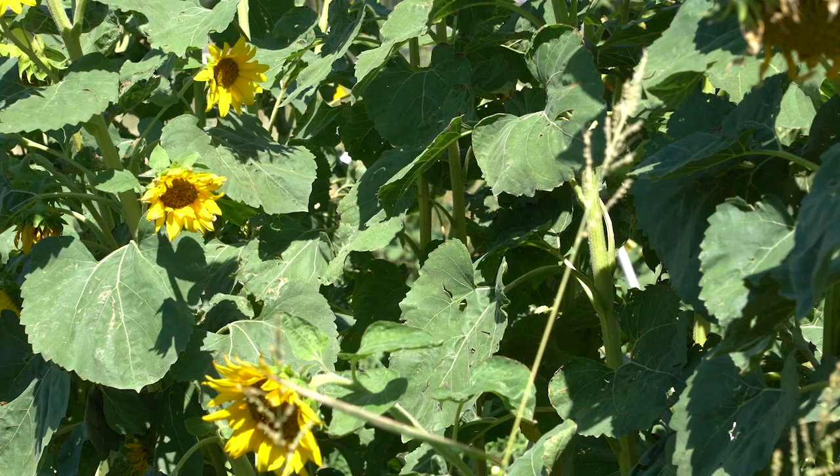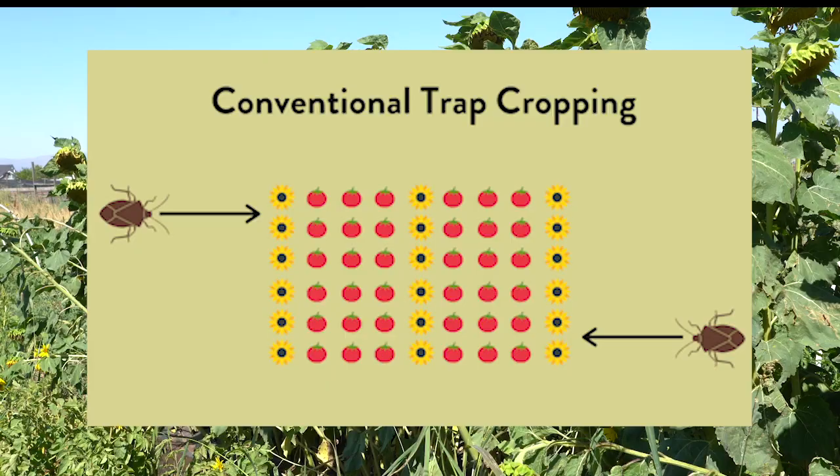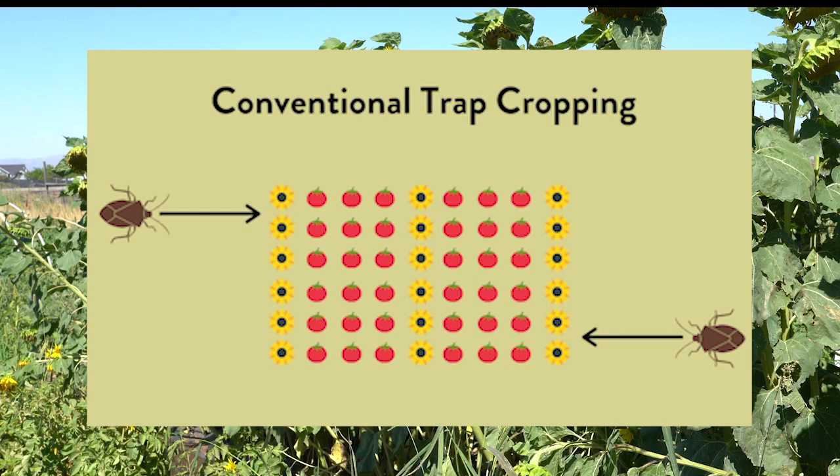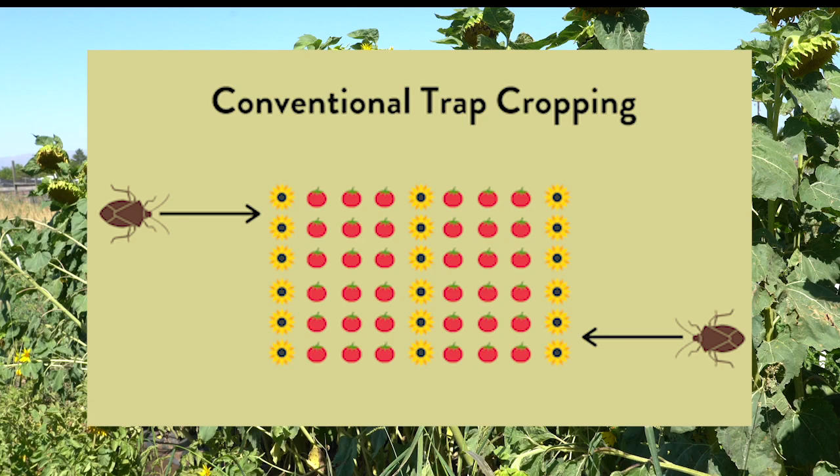There are several types of trap cropping which are characterized by the type of plant, where the plants are grown within the farm, and when they are planted. Let me tell you about the different methods. A traditional and proven effective plant is planted around or within the cash crop that is more attractive to a target pest as either a food source or for reproduction.